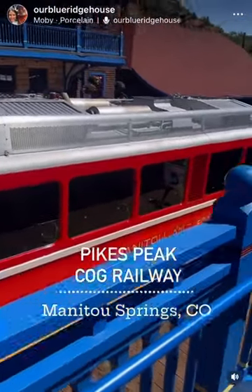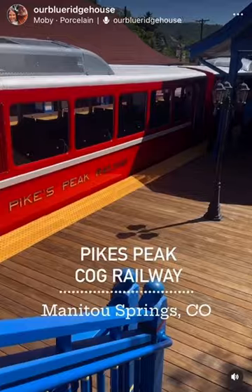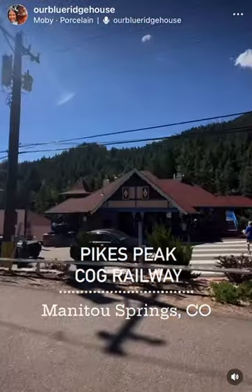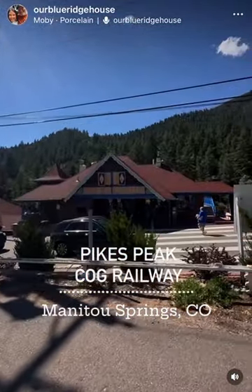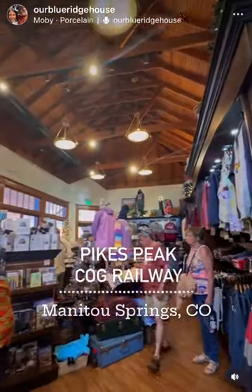When visiting the Colorado Mountains, stop at Manitou Springs and check out the Pikes Peak Cog Railway. You can purchase a ticket and take a ride to the top of Pikes Peak. The summit is 14,000 feet.